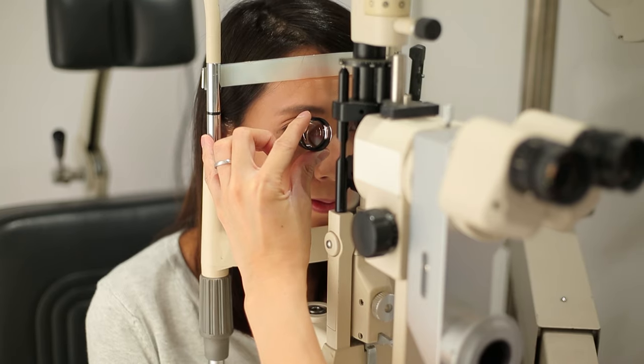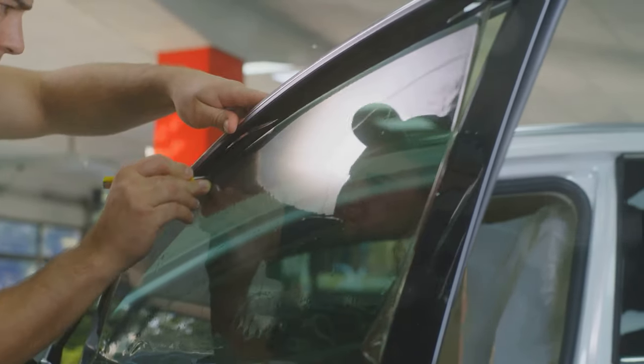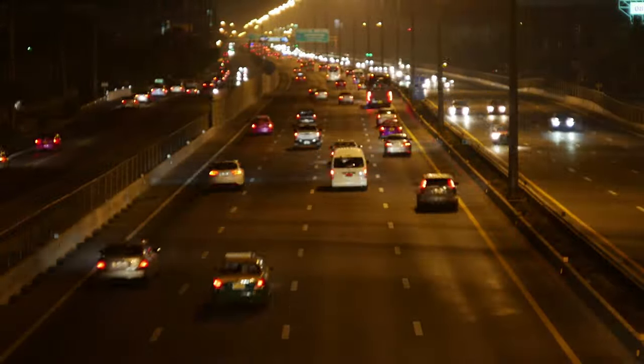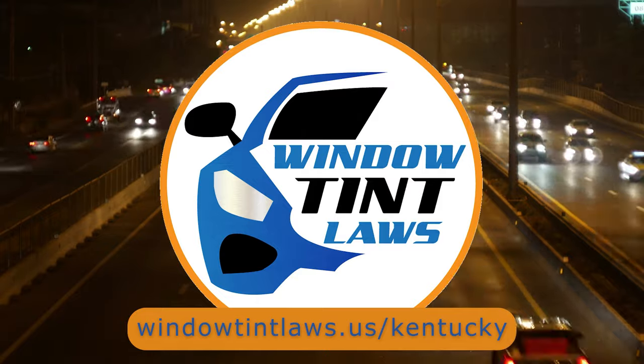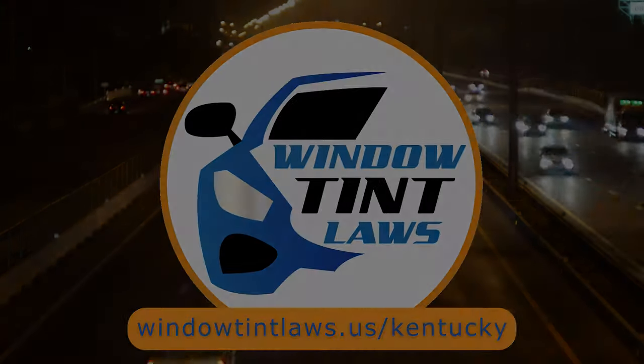That's a rundown of Kentucky's legal tint limits, the color restrictions, and the potential penalties. It's a lot to keep in mind, but it's all about making sure that everyone on the road is safe. If you need more detailed information, don't hesitate to check out the link provided — it's always better to be fully informed, especially when it comes to legal matters like this.